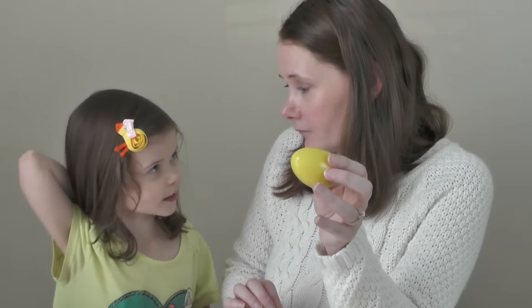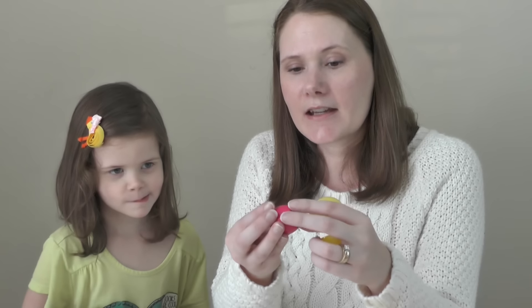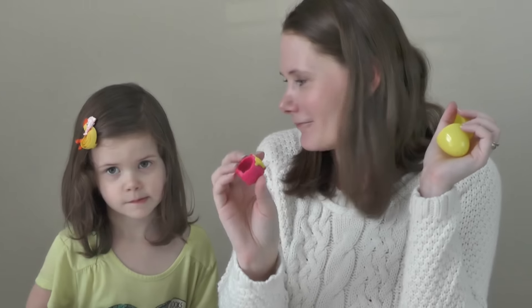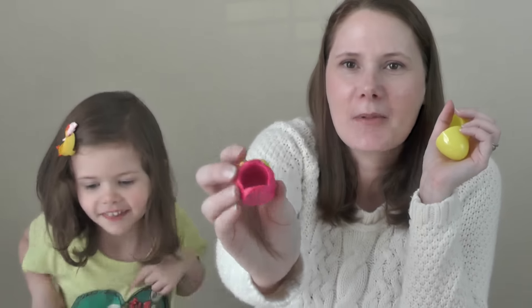And then we also have a yellow egg, and inside is a honeypot. She's gonna give him a honeypot — I think we need to find the little bear that goes with it! Anyways, I thought that was super sweet. She did that all on her own and she's a sweetheart.